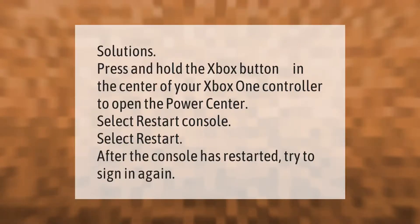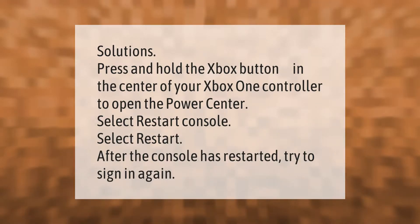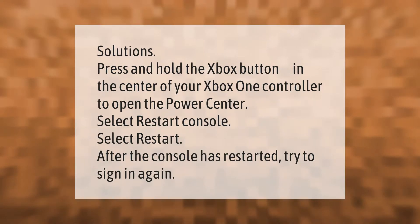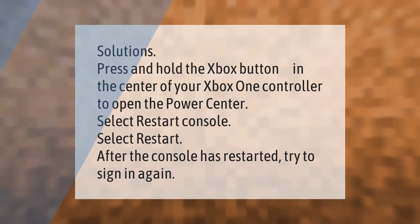Solutions: Press and hold the Xbox button in the center of your Xbox One controller to open the Power Center. Select Restart Console, then select Restart. After the console has restarted, try to sign in again. Thank you for watching — please subscribe and hit the bell notification.